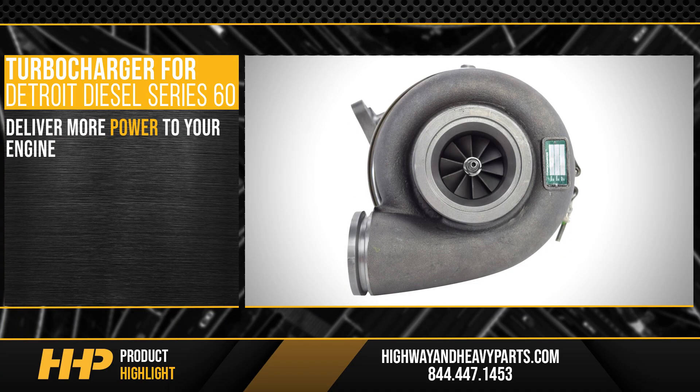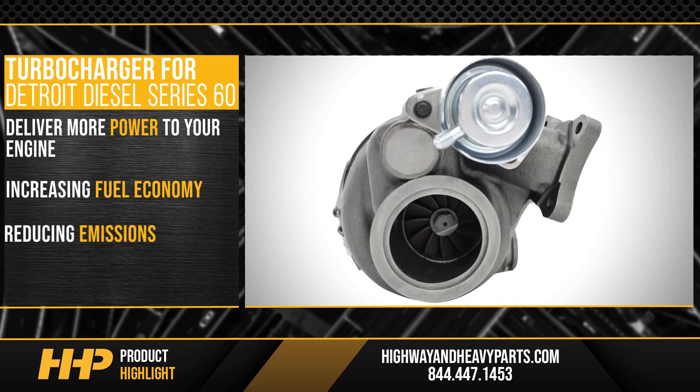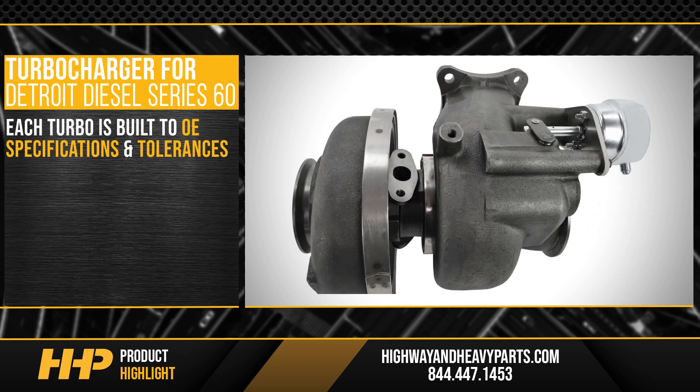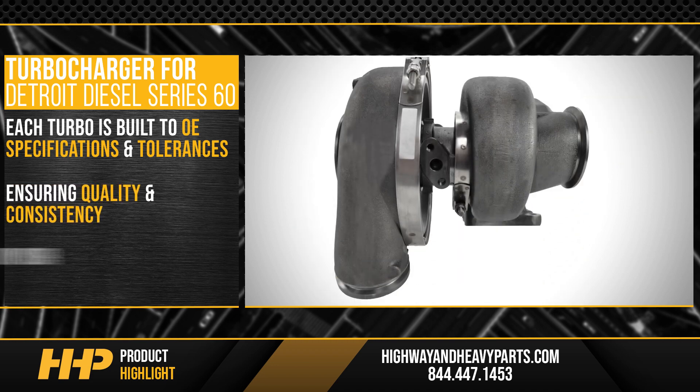Deliver more power to your engine while also increasing fuel economy and reducing emissions by replacing your old turbo. Each turbo is built to OE specifications and tolerances, ensuring quality and consistency, fitting perfectly on your Caterpillar C13.